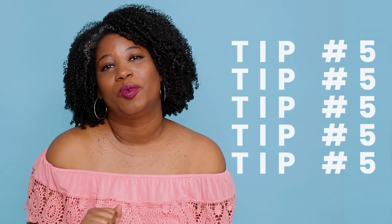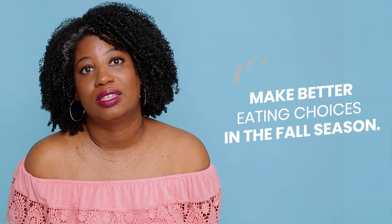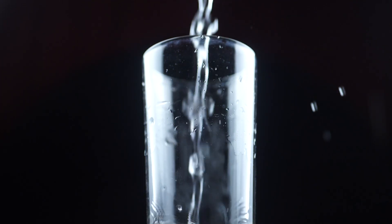Tip number five — what we have to do is make better eating choices during the fall season. If you take vitamins, make sure you stick to a vitamin regimen that helps promote blood circulation — for skincare and nails too. Blood circulation throughout all your skin, especially your scalp, along with those oil massages on your scalp. Eating more greens, drinking more water. I don't care if you have to flavor it a little bit — drink your water.